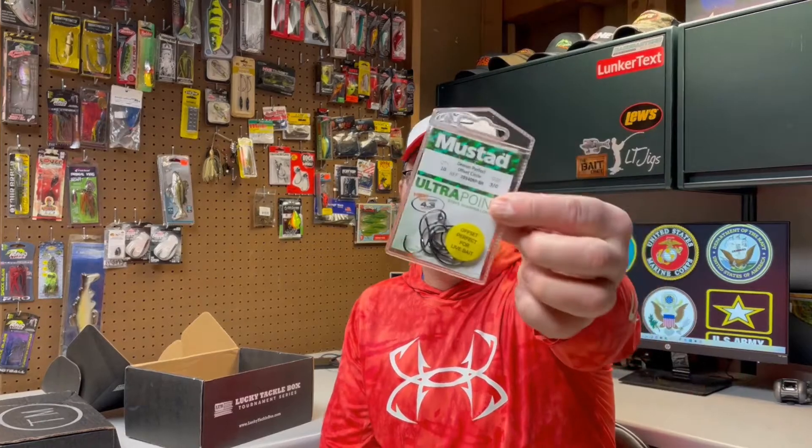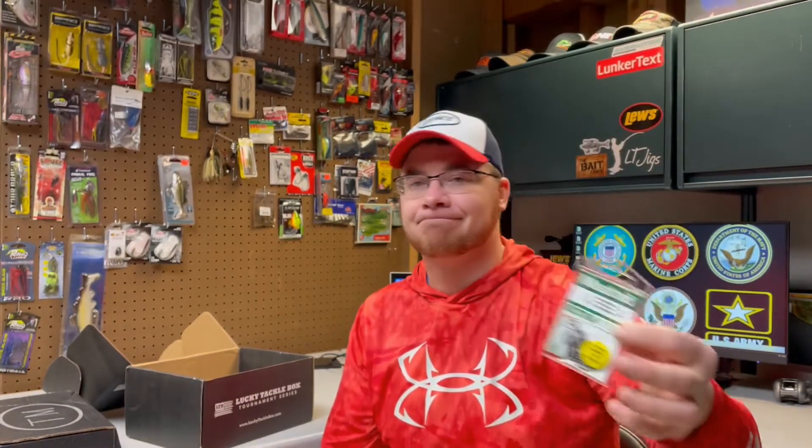This one was like — did I order the wrong box? I ordered the Bass Tournament Series box, but these are live bait circle hooks. I don't really live bait fish — this is not something I'm ever going to use. Certainly if you're getting a multi-species box, this would be something that would be interesting. You could use this for live bait fishing for bass, good for catfishing and stuff like that, but not something I'm going to use.